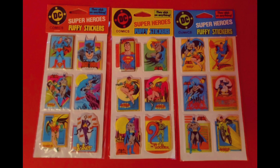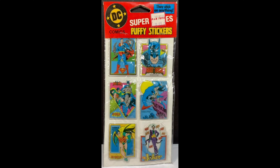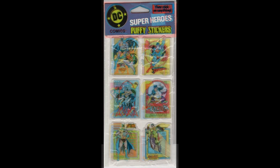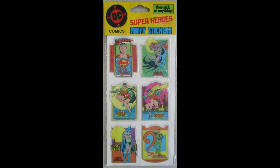Finally, these 1988 puffy stickers on individual cards. You would have thought they'd have made a green one for Catwoman, but here's a red-carded Joker, a blue-carded Penguin, and a yellow-carded Riddler.